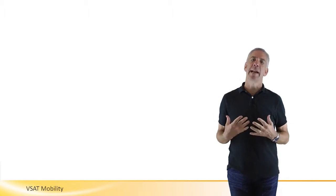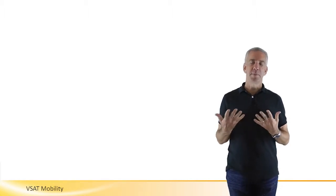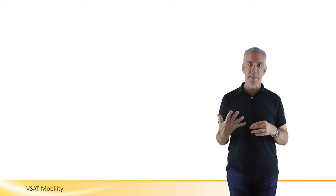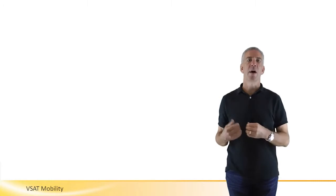I'm Dave Rabin. I've been in the satellite communications industry for over 20 years. I'm going to speak on satellite communications, and particularly about satellite communications for mobility, both in terms of on the pause and on the move.